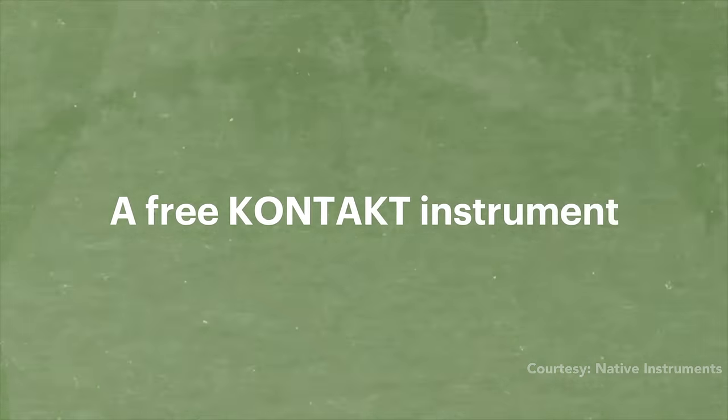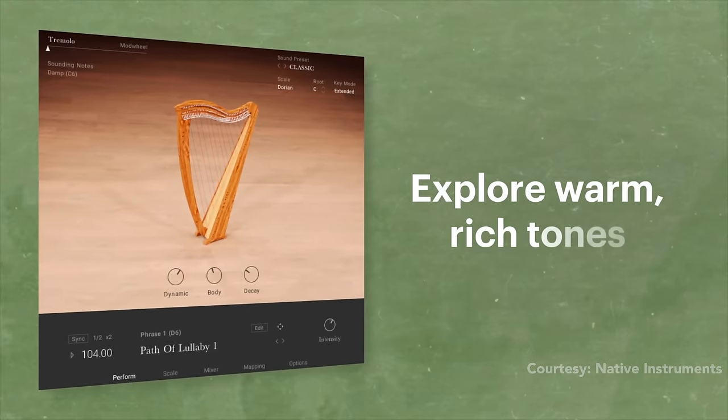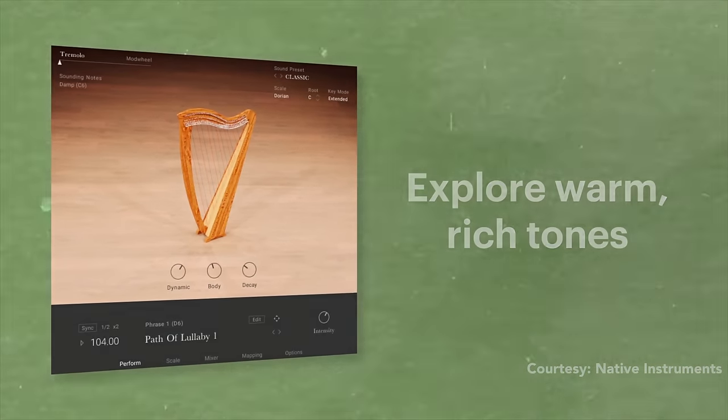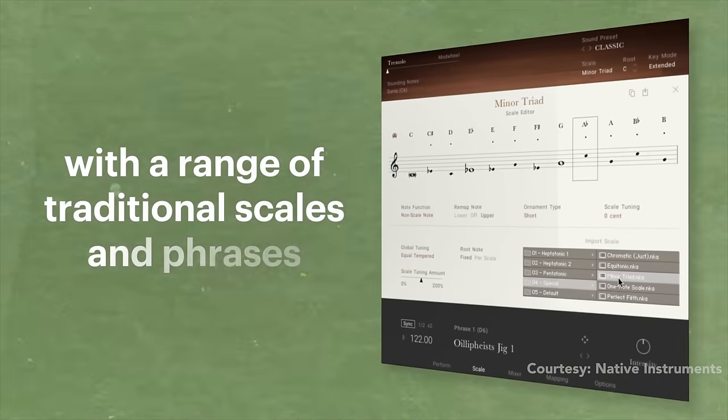The full collection is $299. I've got a free plugin for you today — it's from Native Instruments, and it's only available until July 3. It's called Irish Harp, and it's sampled from a 34-string harp. It's always cool to get something free from Native Instruments. Don't miss this freebie, only available until July 3. Link to the free download is below.